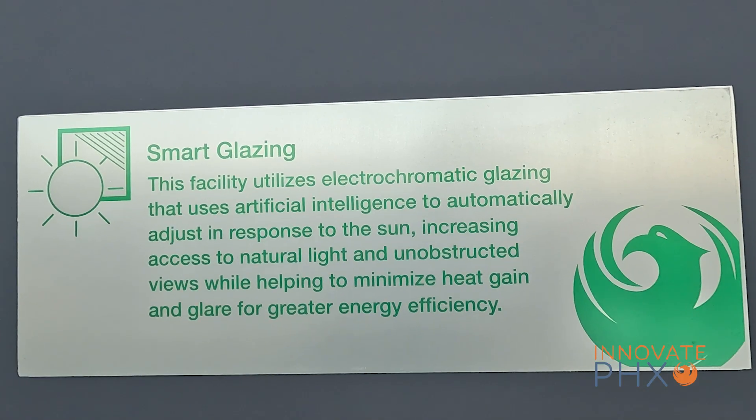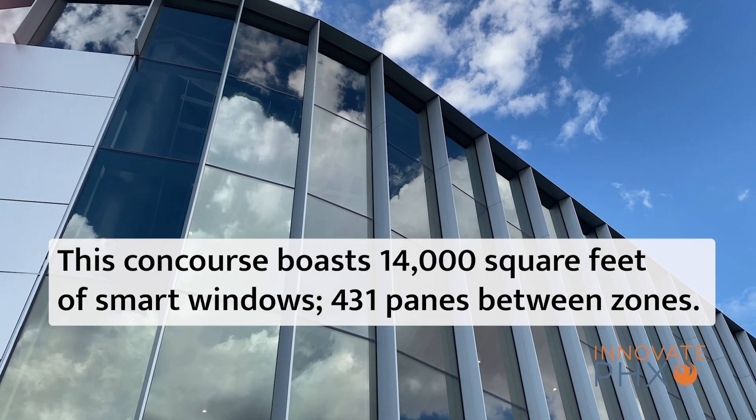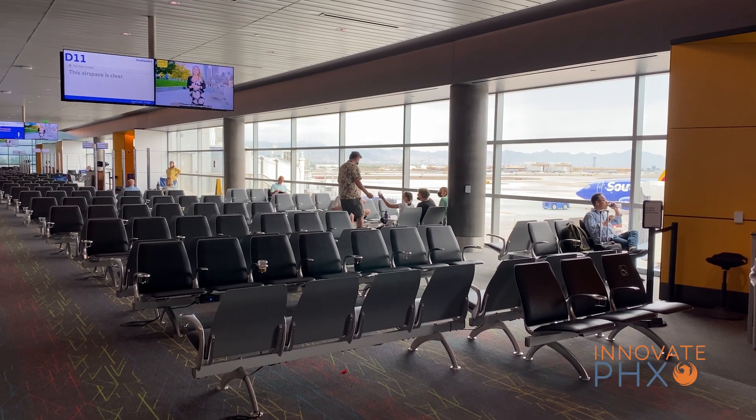These are electrochromatic glass glazing. Each individual pane behind me is controlled with a window controller that's adjustable, and communicates to two master controllers. It has a sky sensor on the roof that travels with the sun, so it knows which zone to tint based on the sun's intensity on the sky sensor.